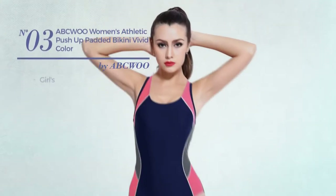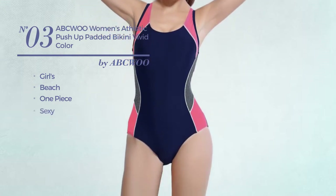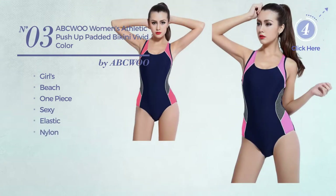Number three: a girls beach one-piece swimsuit featuring a sexy design, produced with elastic nylon. Available in three more colors.